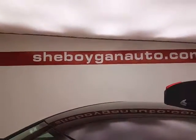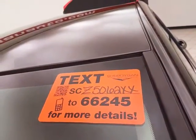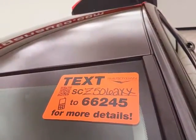All that, and it comes with new tires. For more, please go to sheboyganauto.com or text SCZ5062XX to 66245.